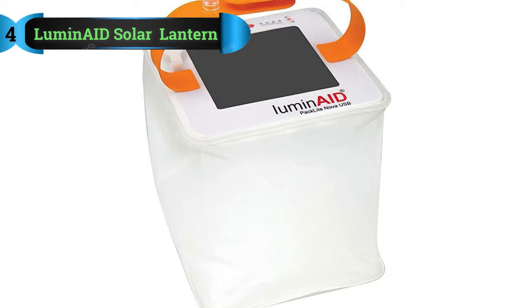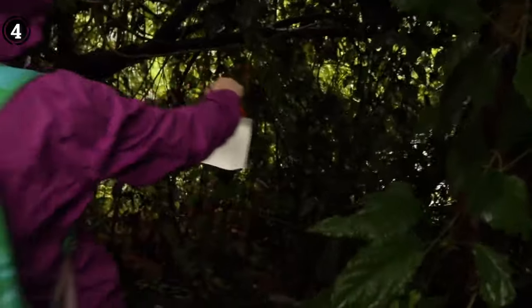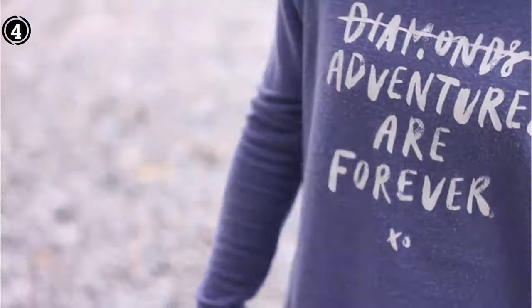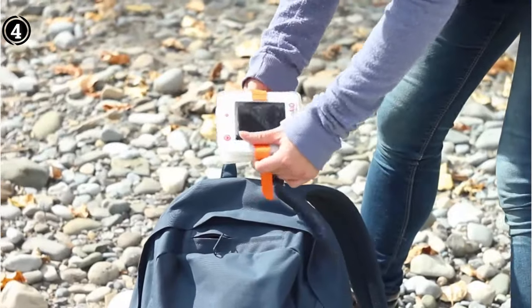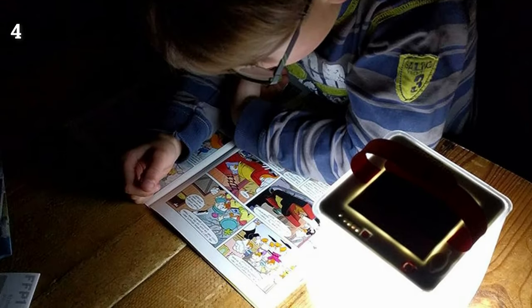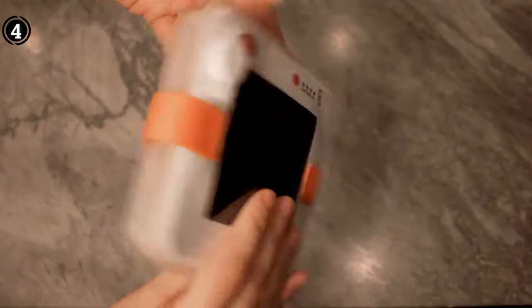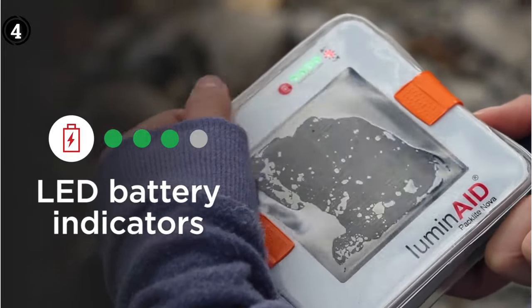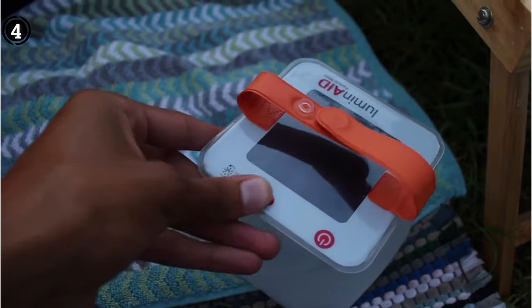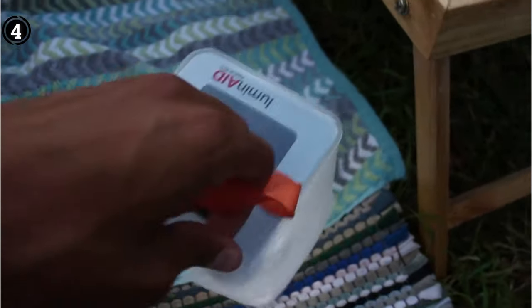List number 4: Lumineid Solar Camping Lantern. The Lumineid Solar Hanging Lantern may deviate from the traditional lantern design, but it proves to be a reliable choice. While its brightness output may not be exceptionally high, it excels as an essential piece of equipment for emergency situations. This lantern offers multiple brightness settings, allowing you to tailor the illumination to your specific needs. Furthermore, its waterproof, collapsible, and inflatable design makes it exceptionally portable, ensuring you can take it with you wherever your adventures lead. With an impressive battery life of nearly 24 hours, this lantern eliminates the need for extra batteries once fully charged. It's a sustainable and eco-friendly lighting solution.